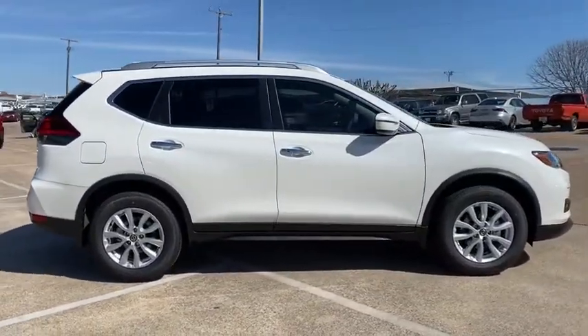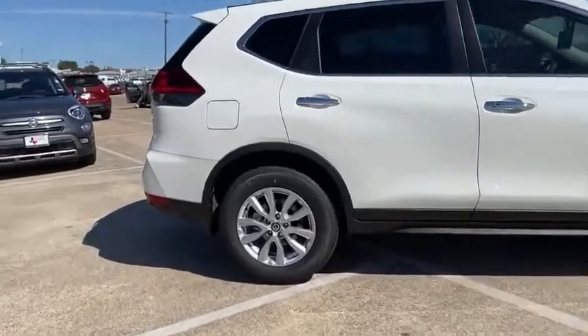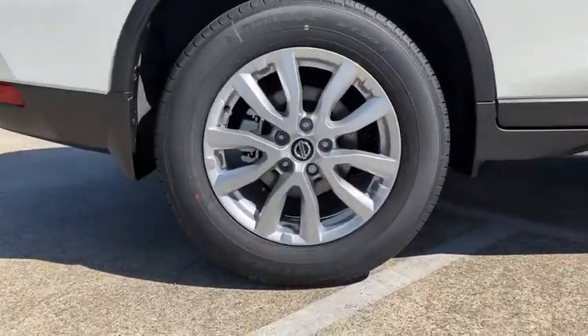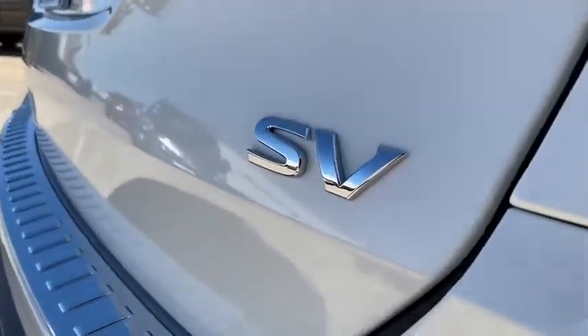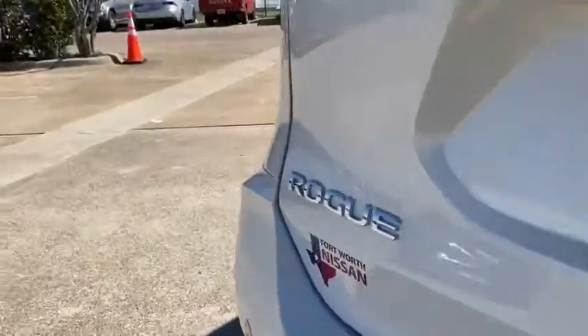Traction control, power liftgate, dual airbags, alloy wheels, power steering, four-wheel disc brakes, center armrest, electronic stability control, CD player, power windows, heated front seats, trip computer.